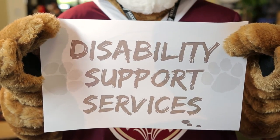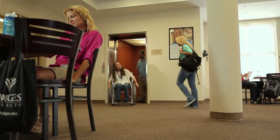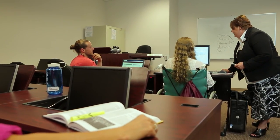Disability Support Services is here to ensure that students with special needs are given equal access to university programs and activities by helping set up support systems and academic accommodations. They can help you get past the barriers you may encounter, so that you can be successful in your studies.